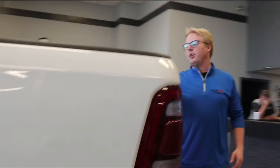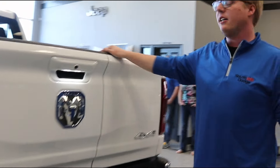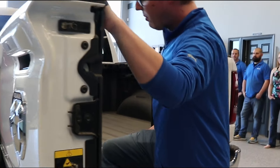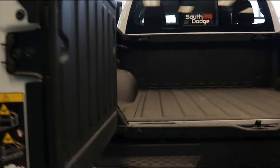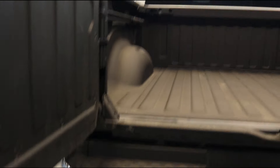Coming around the back, we do have the Ram multi-function tailgate which comes standard with the Elite package. It does open like a barn door, and then it has a bed step right in the middle so you can just walk right into your bed. And it just kicks back away when you're done with it.